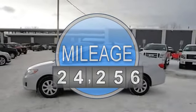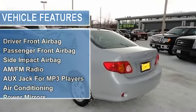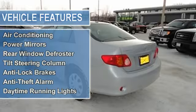Driver front airbag, passenger front airbag, side impact airbag, AM FM radio, auxiliary jack for MP3 players, air conditioning.